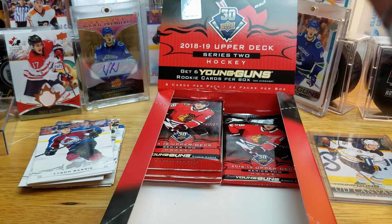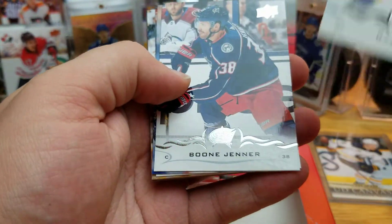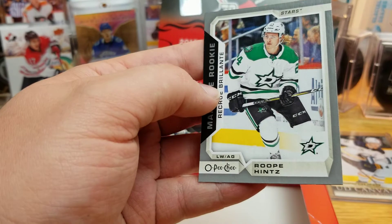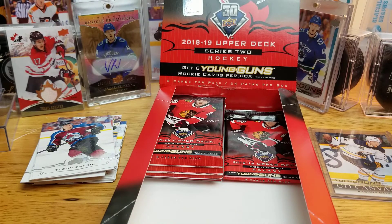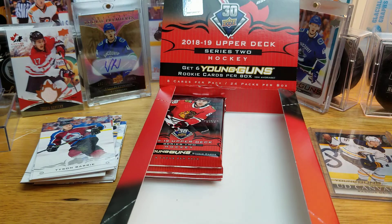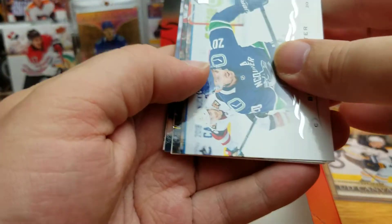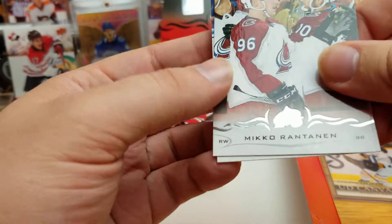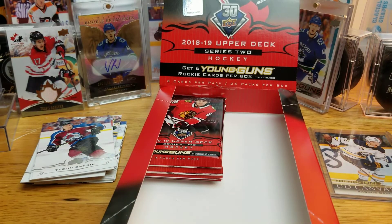It's weird — the Red Wings made the playoffs for 30 years, most of my time as a hockey fan, but now it's natural to think of them as a bad team. Marquee Rookie of Roope Hintz — dark silver border, pretty cool. One of the nice young players in Dallas, who of course are in the Cup Final. We got our fourth Young Gun — Victor Edsel. I'm pretty sure he's back in Europe.